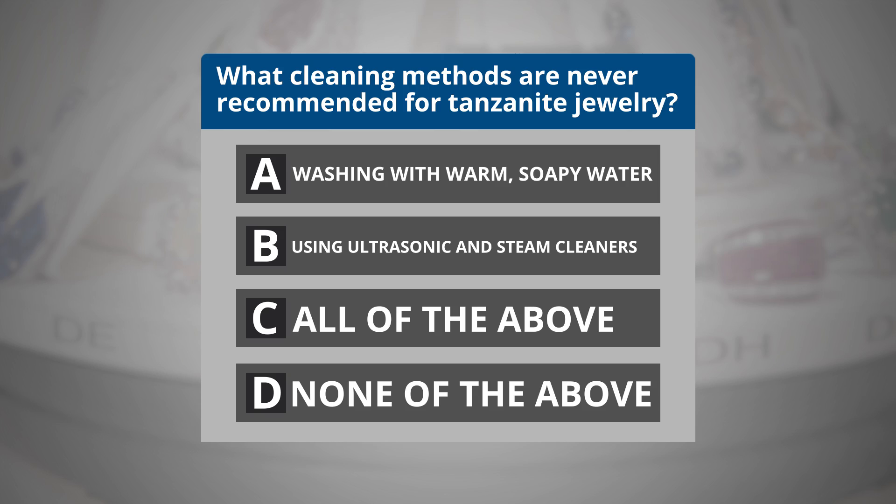The correct answer is B. You never want to clean Tanzanite jewelry with ultrasonic or steam cleaners.